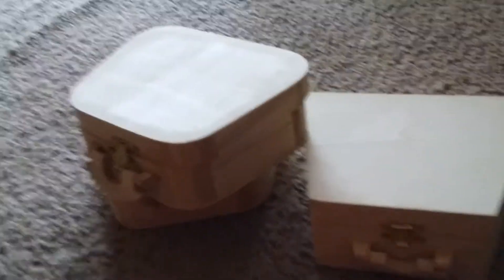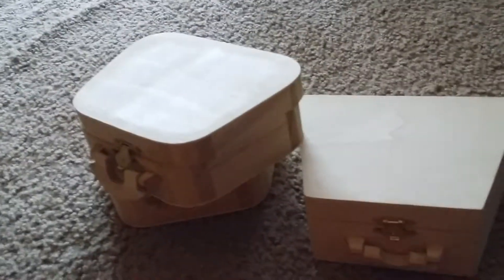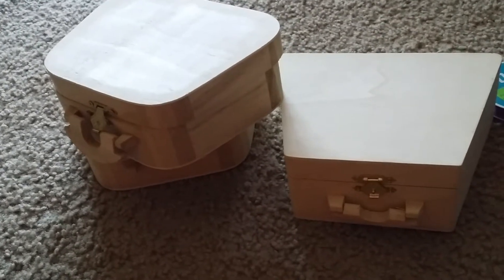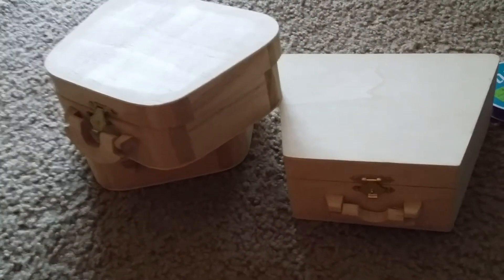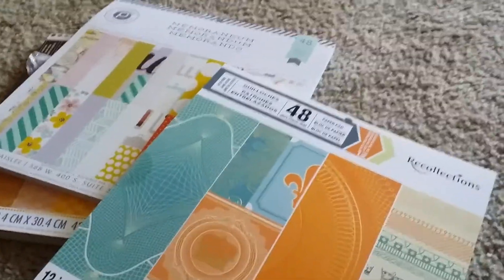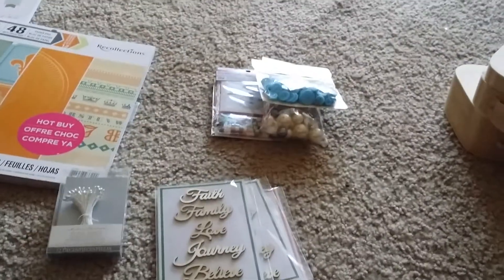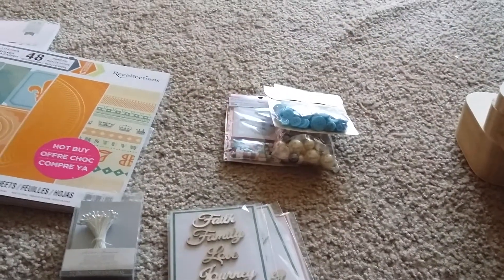Anyway loves, that's my quick haul. I actually ended up spending $31.05 for all of this. And like I said, these alone — just one is normally $19.99 — so great deal. Just wanted to share that with you guys. Thank you so much for watching my channel. Please like and subscribe, and have a blessed and wonderful day. Toodles!